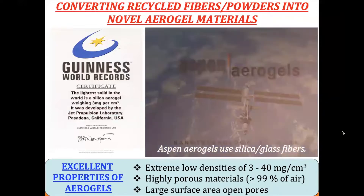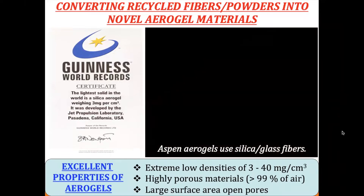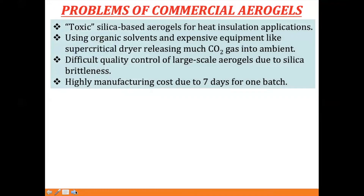When you look at Aspen Aerogels, they demonstrate excellent properties and high-value engineering applications. Aspen uses silica plus fiber in their aerogels — and aerogel is the lightest solid material in the world right now. However, the problem with commercial aerogel is that it uses toxic silica-based materials, is used only for heat insulation, generates organic solvents during processing, requires expensive equipment like supercritical dryers, releases CO2 into the environment, and has poor quality control for large-scale manufacturing.